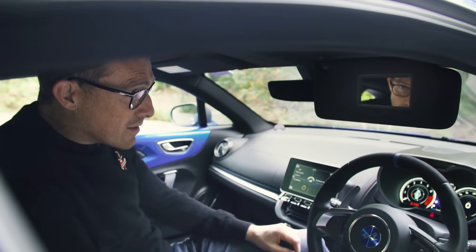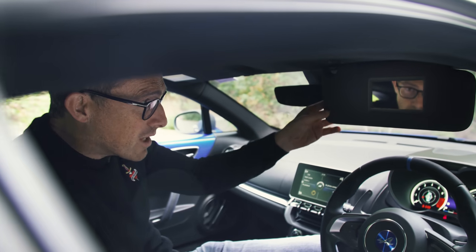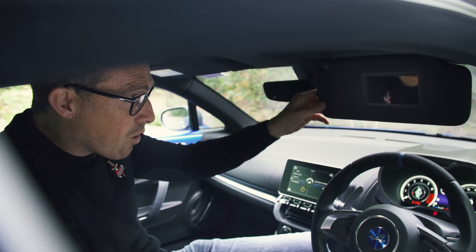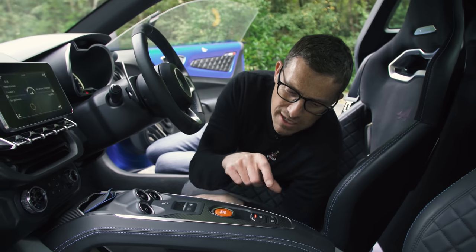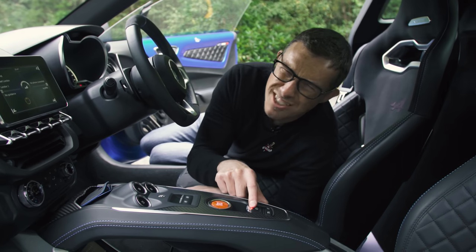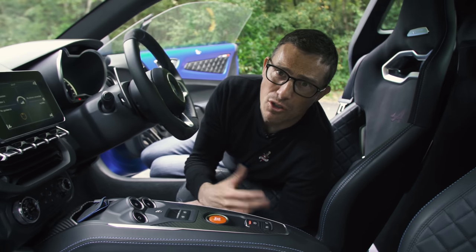Time for five annoying things. First, there's no cover for the vanity mirror on the driver's sun visor, so you keep getting reflections of your crotch in the mirror. Second, the cruise control activation button is down on the centre console right next to the parking brake, rather than up on the steering wheel with the rest of the cruise control buttons.